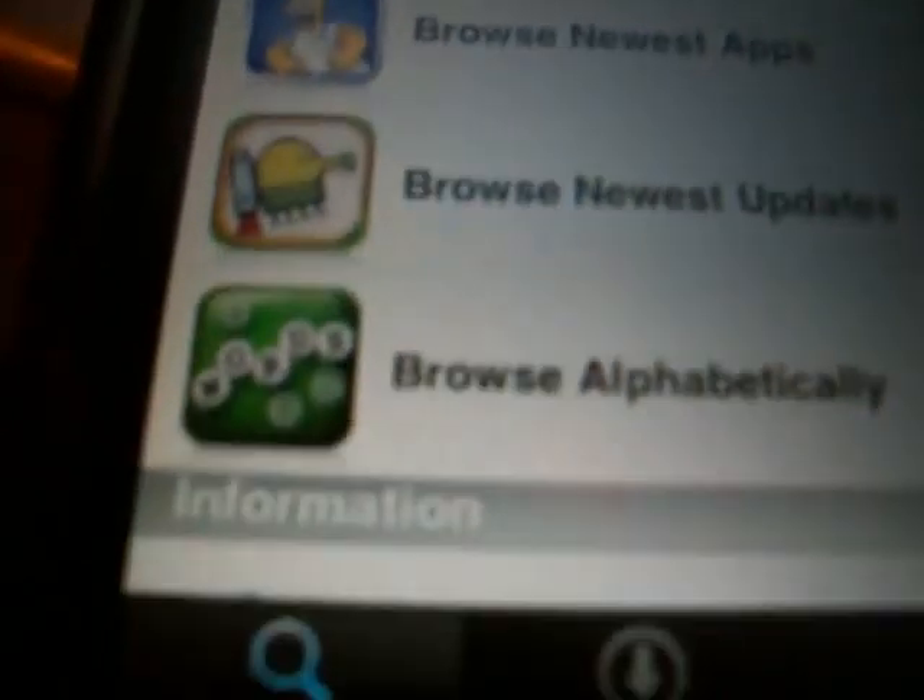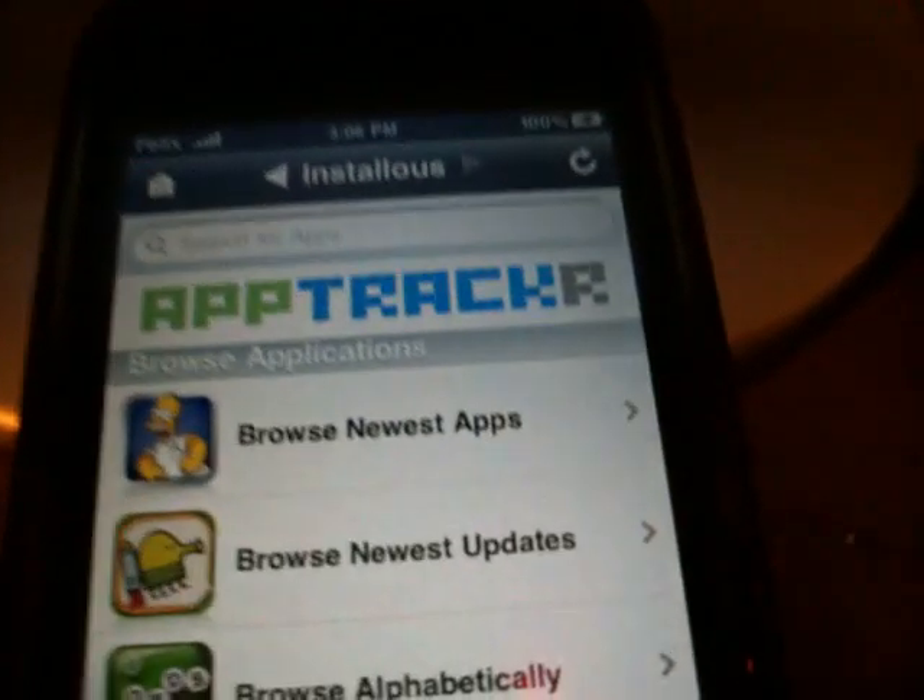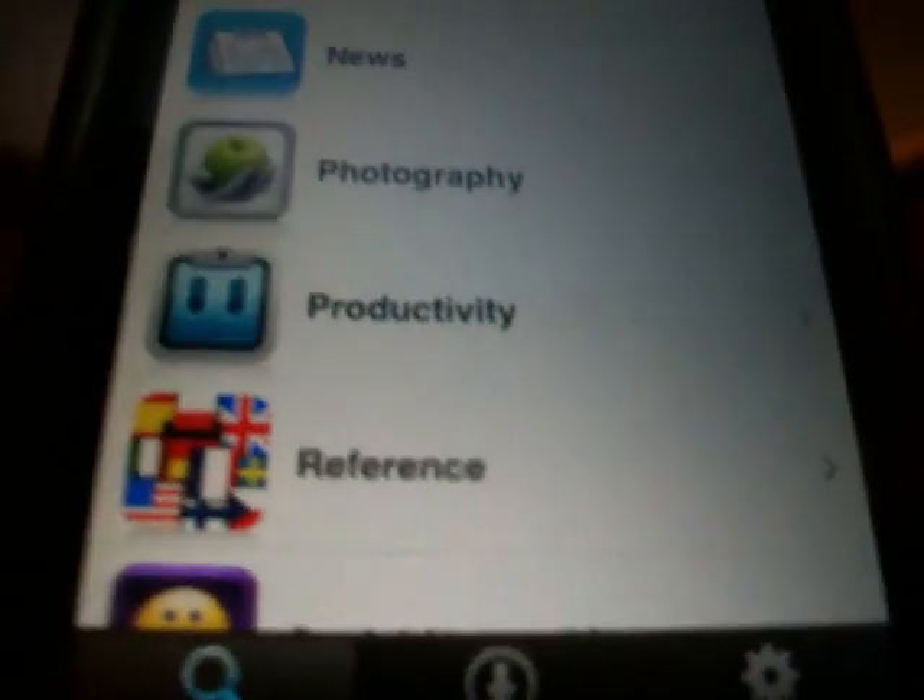Basically, if you have a full connection to the internet it will load very quickly. And if you have 3G or anything like that, it will load even faster. The interface is a lot better and searching for apps is much better as well.